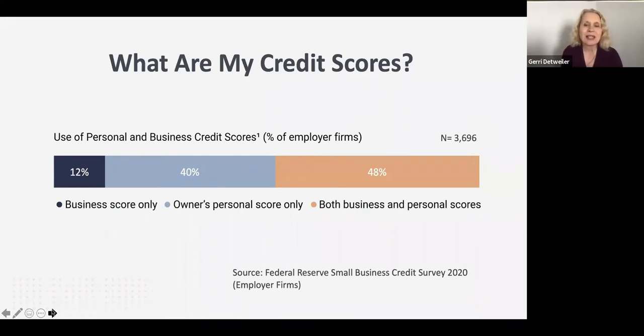At NAV, we believe both are important, which is why in a NAV account you'll see both your business and personal credit — we don't think you should focus on one at the exclusion of the other. However, there is good news: if you don't have strong personal credit scores, you can still implement the steps we're talking about today. You don't have to wait until your personal credit scores reach a certain number before you start building business credit. You can do both simultaneously, and that's what I recommend.